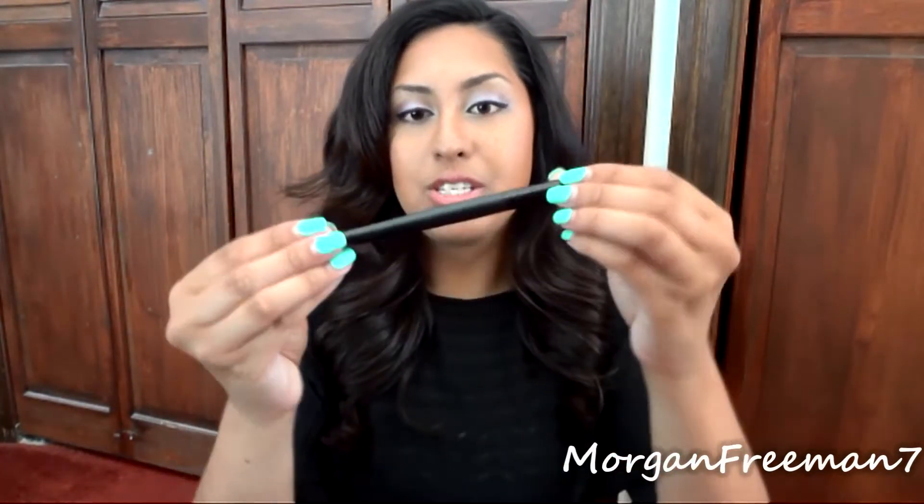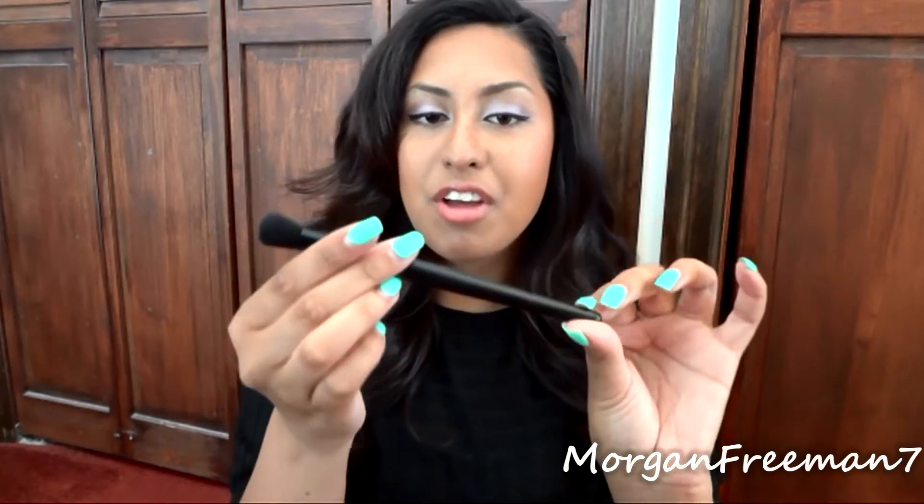I have a couple of brushes to share. The first is the e.l.f. Flawless Concealer Brush — only a dollar. If you watched my Everyday Effortless Face video, you saw I use this to blend in my Stroke of Light Concealer. When I'm using a more liquid concealer I prefer a brush rather than my finger to blend it out — it makes everything blend more flawlessly and seamlessly with no lines.